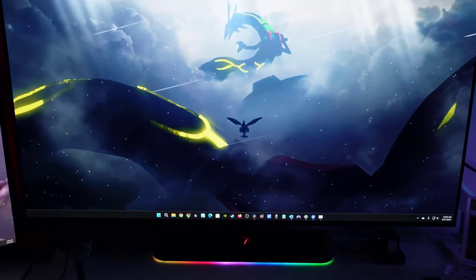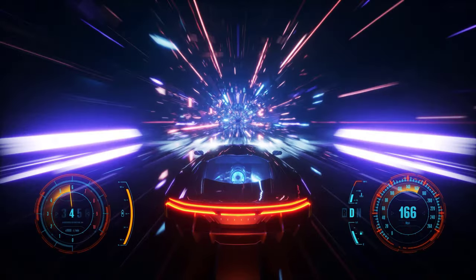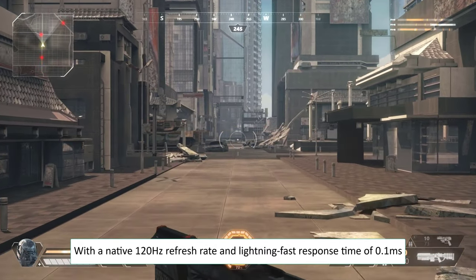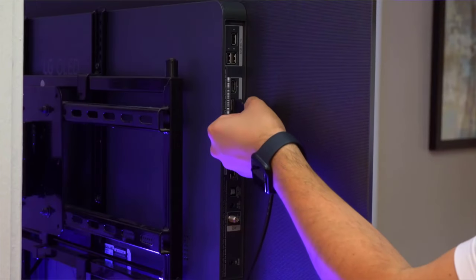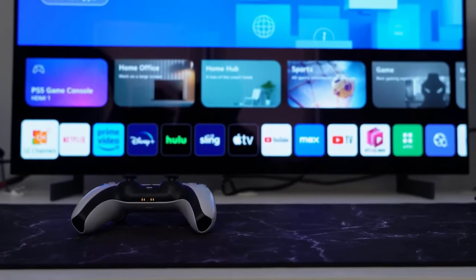This TV isn't just a cinematic superstar — gaming fanatics rejoice! With a native 120Hz refresh rate and lightning-fast response time of 0.1ms, your gaming sessions will be smoother than ever. And with VRR, NVIDIA G-Sync, and AMD FreeSync Premium, it's a gaming paradise.